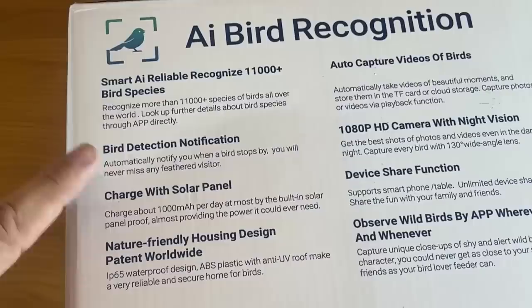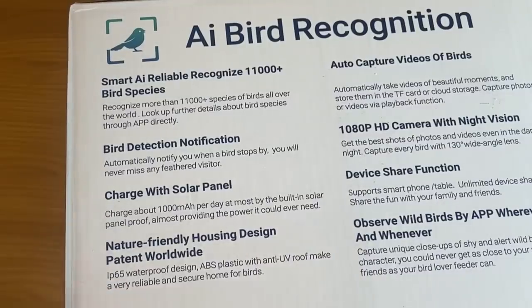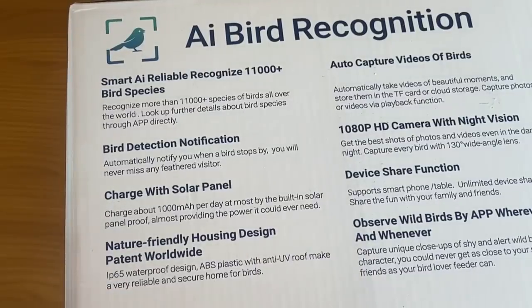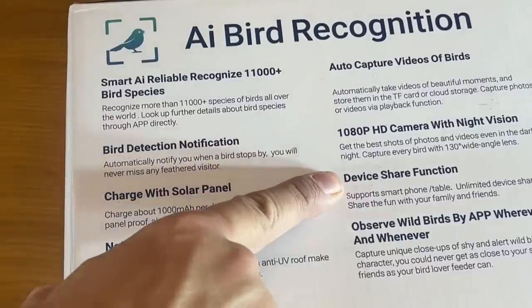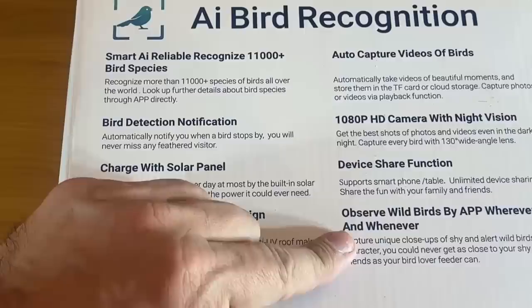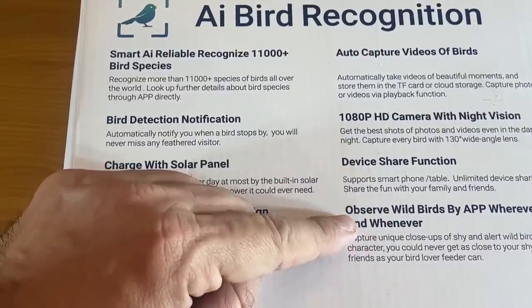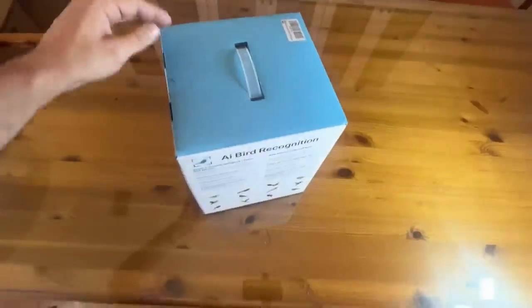Bird detection notification — you can get a notification on your phone if you want it; you don't have to turn it on. Charged with a solar panel, 1,000 mAh per day with a built-in solar panel roof providing all the power you need, particularly if you're in a sunny area. Nature-friendly housing design — it's convenient. 1080p HD camera with a device sharing function. You and your spouse or friends can share and watch the birds together and observe wild birds on the app wherever you are. If you've got Wi-Fi, you can watch your birds.